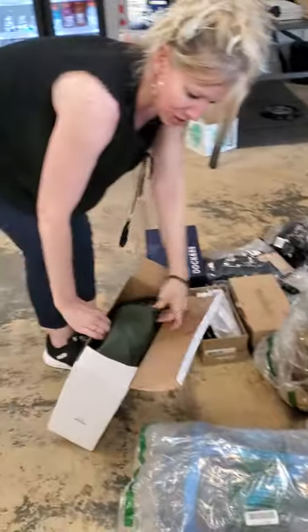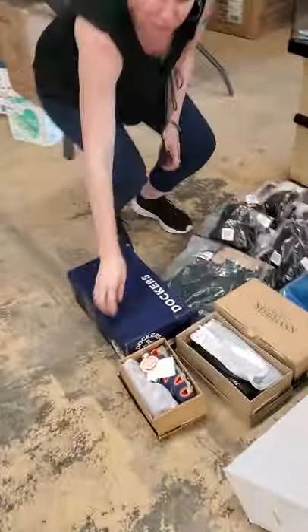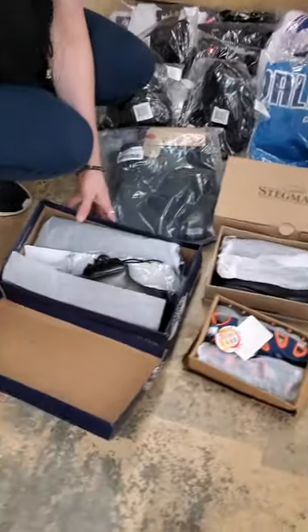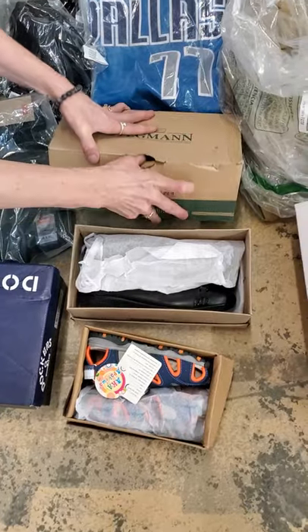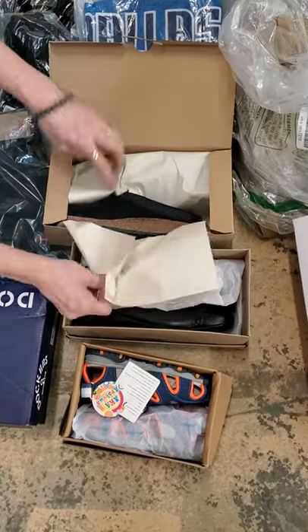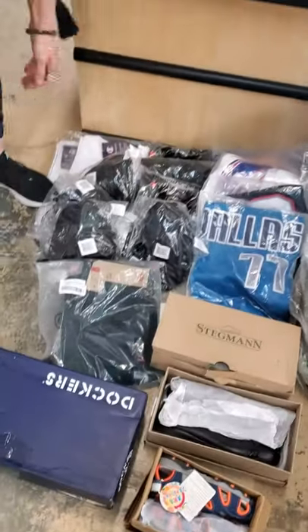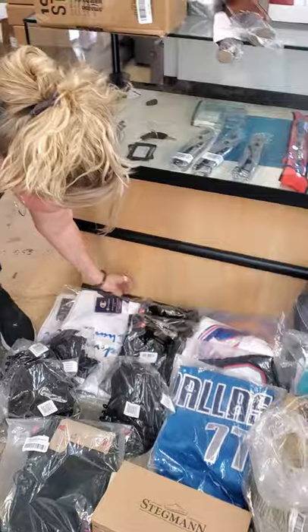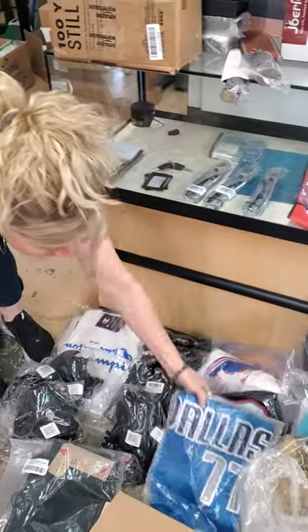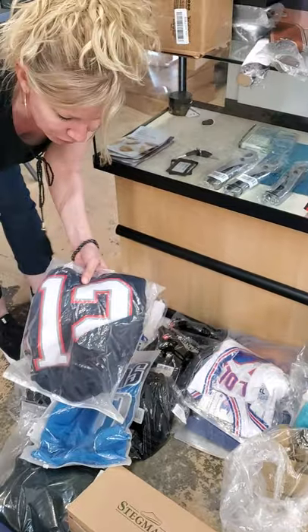We have waders, we have shoes — some cute little kids shoes, some men's sneakers, some nice women's shoes. Slip-ons, nice shoes. We got Levi's, we got Under Armour, Under Armour hats, shirts, Champion. We have our jerseys.